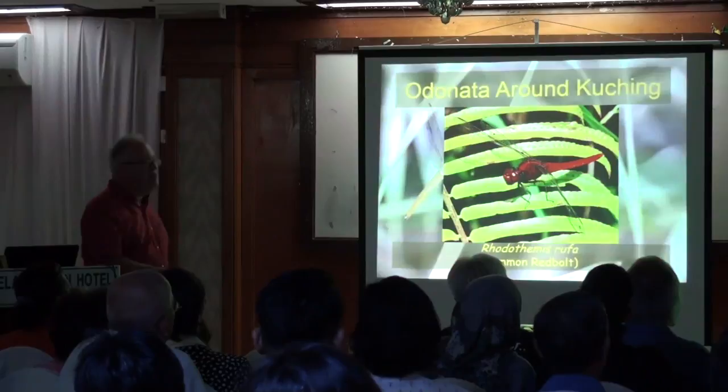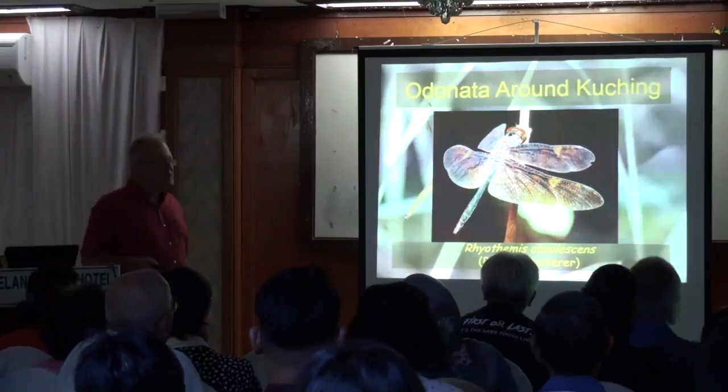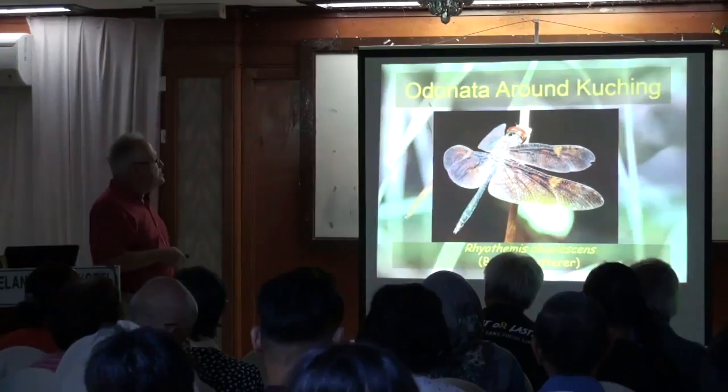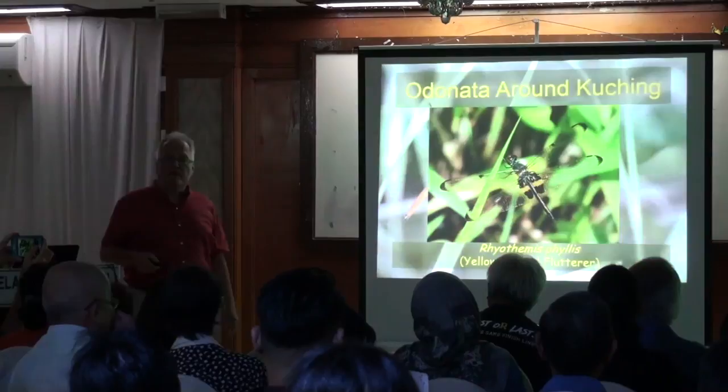Another beautiful genus is Rhyothemis — the flutterers. These all have very strongly patterned wings, but the wings differ wildly from one to the next. Look at this one — the bronze flutter. This is the yellow-barred flutter, probably one of the more common ones. See this black and yellow patch — it looks like a butterfly. Here's the sapphire flutter — beautiful iridescent blue. Lovely.